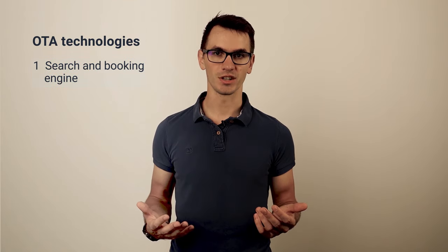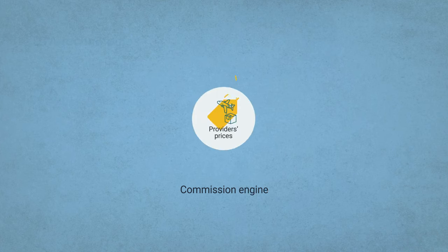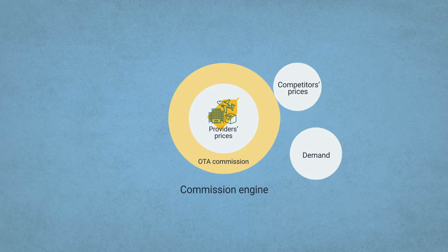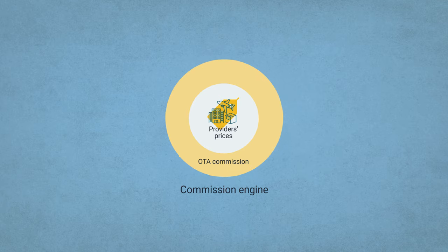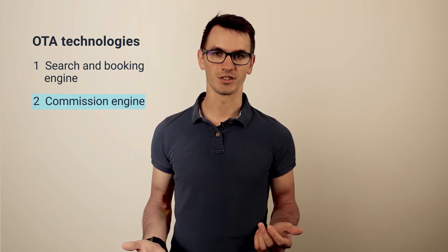Another important module is used to calculate and assign markup and service fees for each deal — it's called a commission engine. This is your main revenue management tool. You have to adjust prices for rooms or flights to make the most profit while also providing competitive options. A commission engine takes into account many different factors, from demand to competitors' prices. You can use traditional rule-based systems that determine price in advance, or even apply machine learning to maximize revenue.